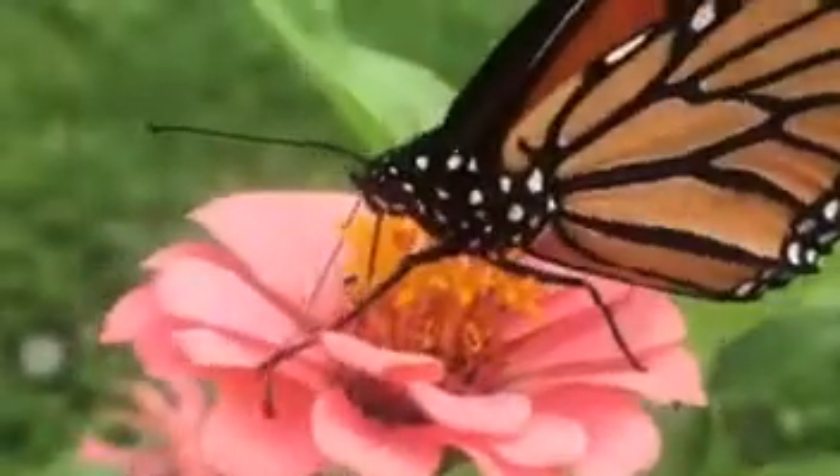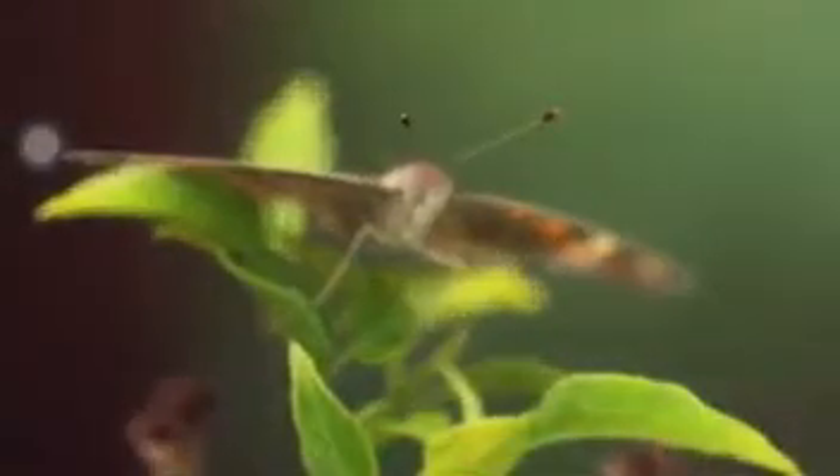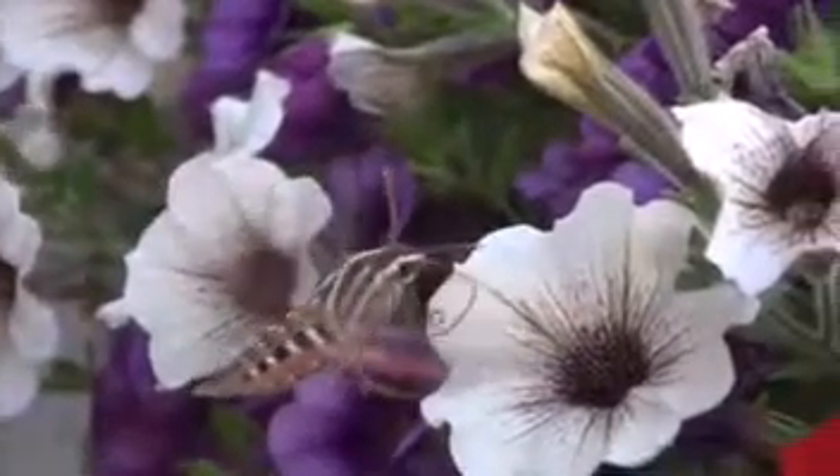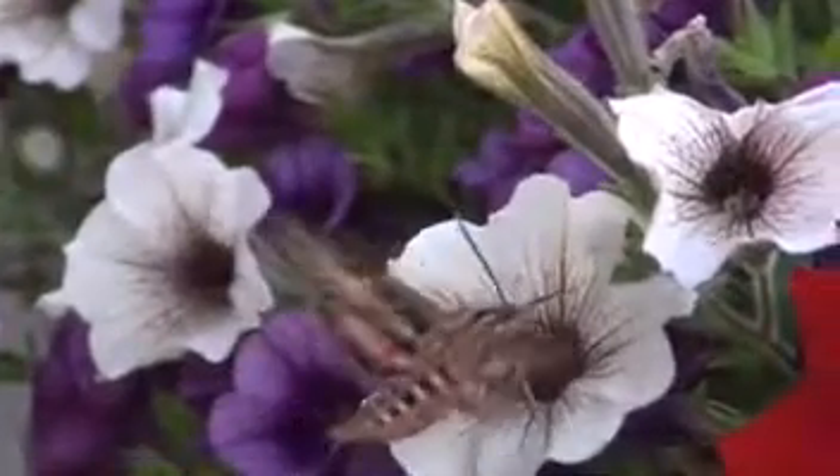Butterflies are active during the day and have smooth clubbed antennae. Most moths are nocturnal and have feathered or whip-like antennae. Some are pollinators, while others do not feed as adults. A few species even drink blood like mosquitoes.